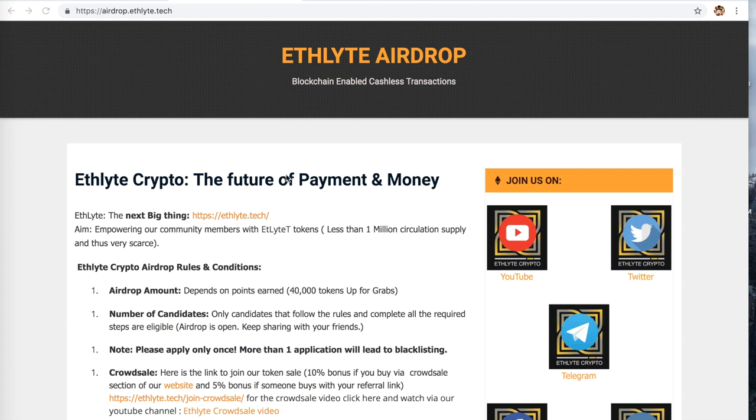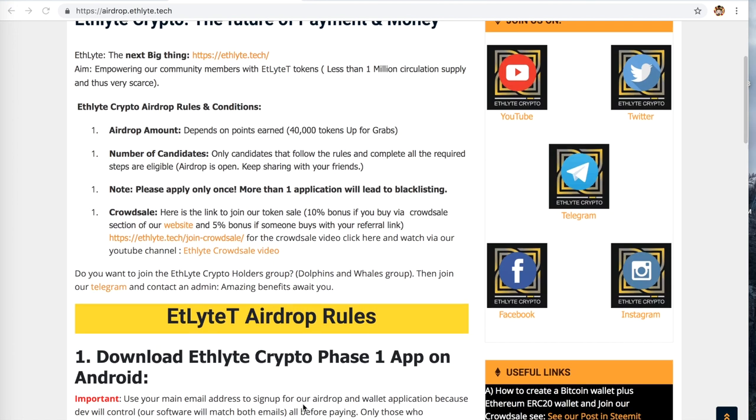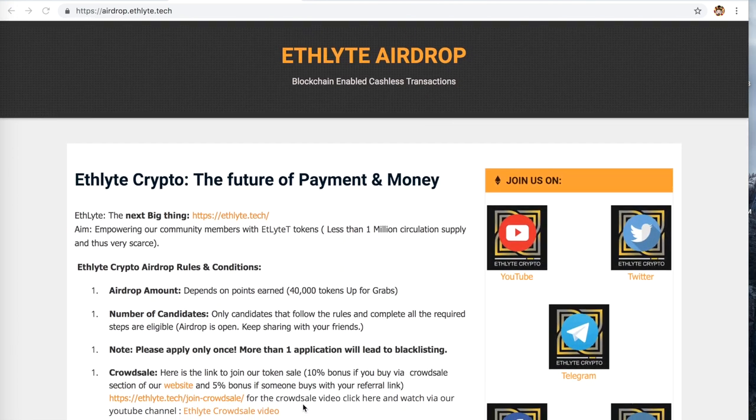Smash the likes and leave a comment if you're watching on YouTube, because that's probably where this will be seen most. Let us know what you think of the Ethelite Wallet app and the Ethelite Airdrop — they go hand in hand. You get your free tokens when the airdrop ends, we send out the tokens to everybody who qualifies, and in the meantime you've got your Ethelite Wallet app on your Android phone.